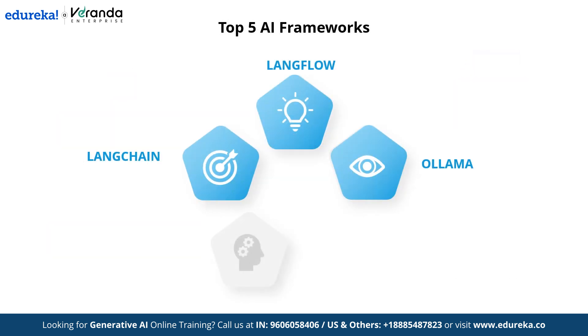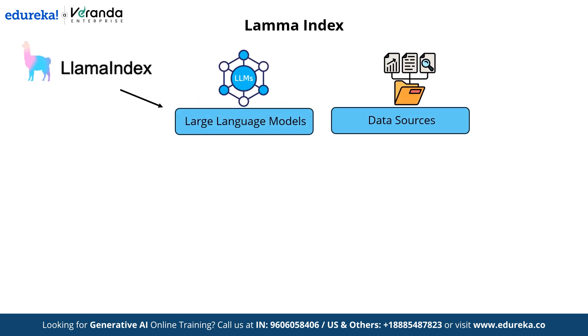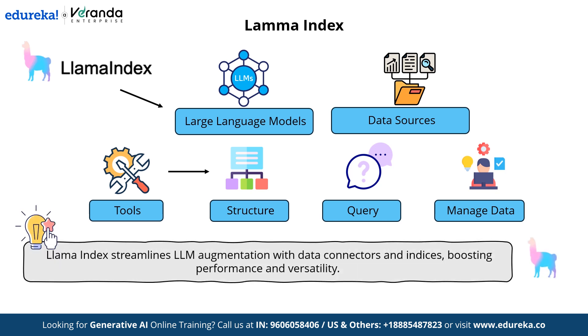Now let's move on to the next framework — LlamaIndex. LlamaIndex is a data framework that enables the connection between large language models and external data sources. It provides tools to structure, query, and manage data, facilitating the integration of LLMs into various applications. By offering a suite of data connectors and indices, LlamaIndex simplifies the process of augmenting LLMs with external information, enhancing their performance and versatility.